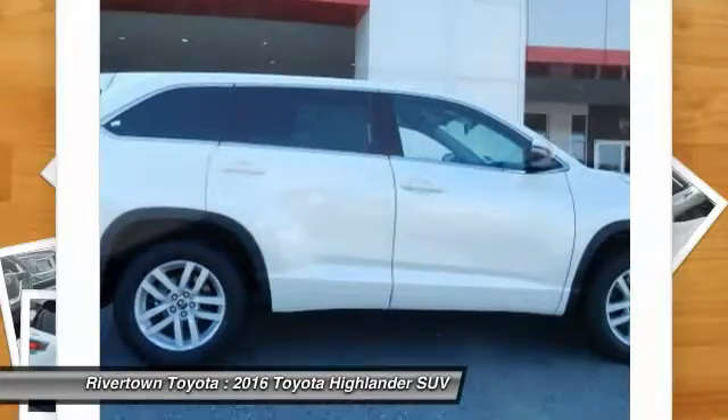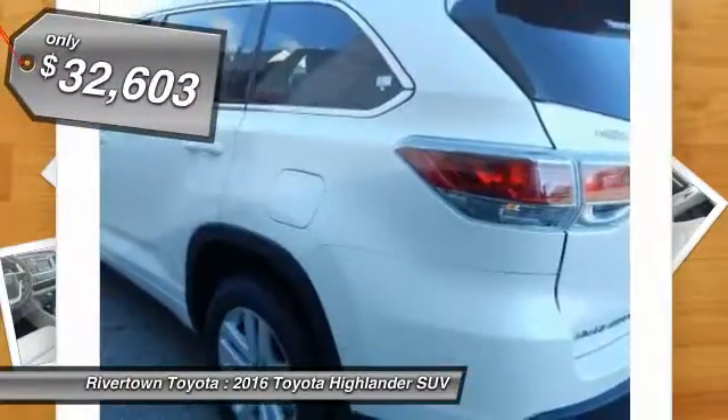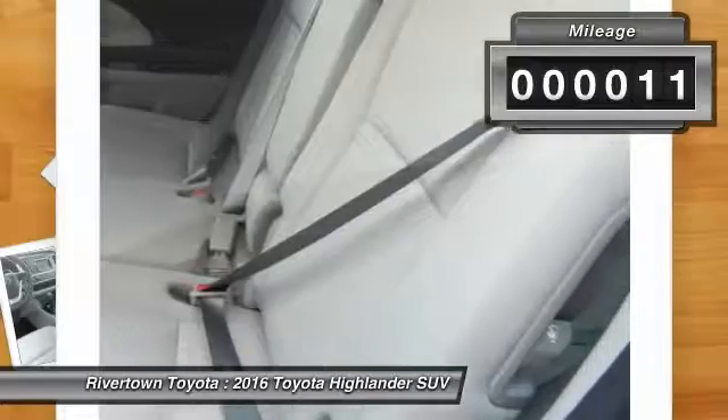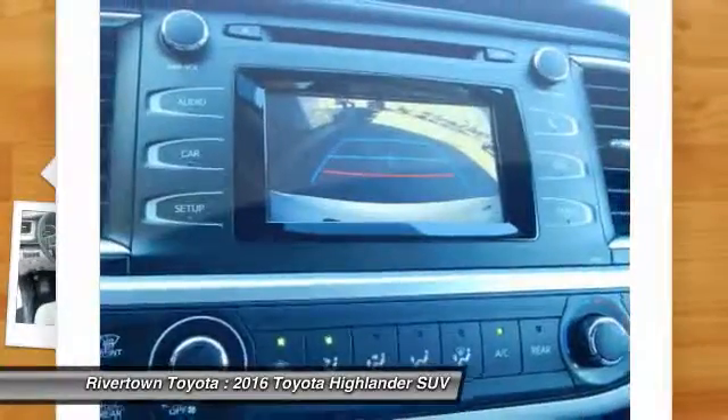A 2010 top safety pick, the Highlander is where substance meets style and is priced below $35,000. This vehicle has less than 100 miles. If you like it online, you'll love it in your driveway. Take it for a spin today.